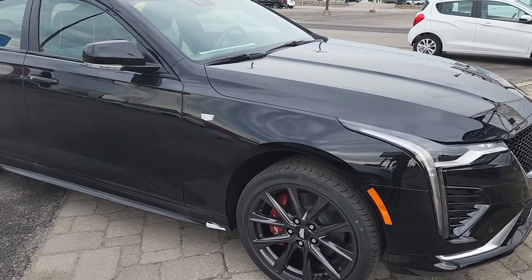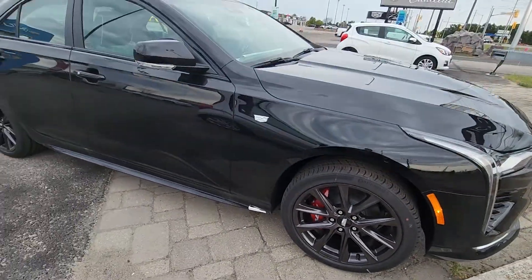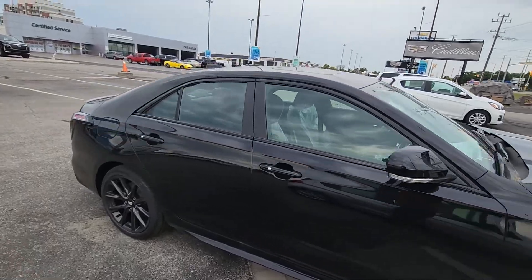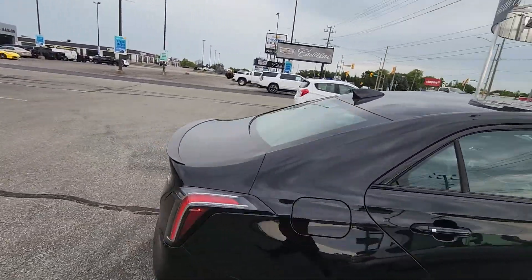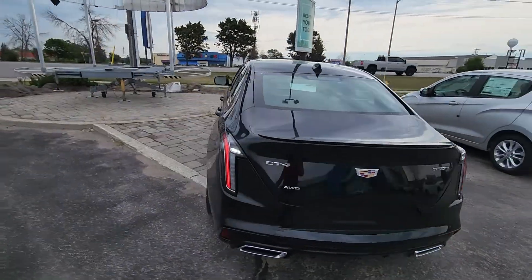It's got those awesome black wheels on it and these huge Brembo brakes with the V logo on them. Nice little spoiler on it, and from the back you can see the dual exhaust and nice clean lines.